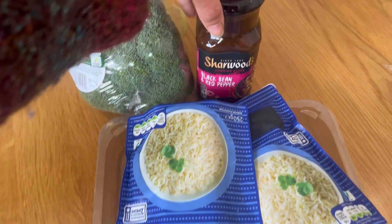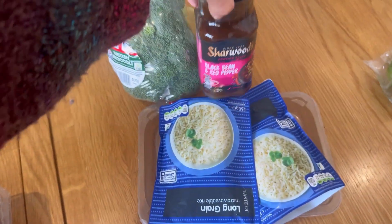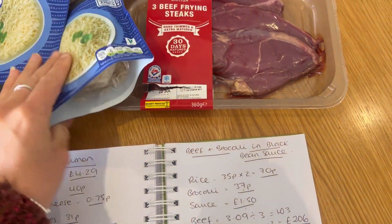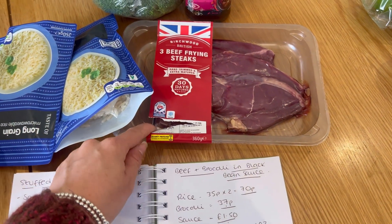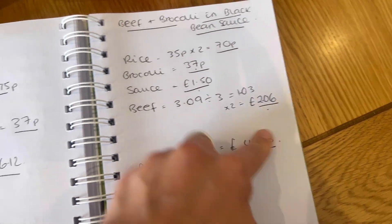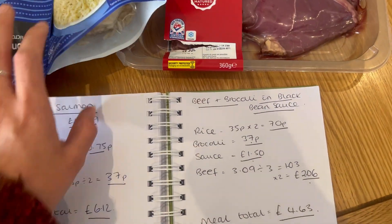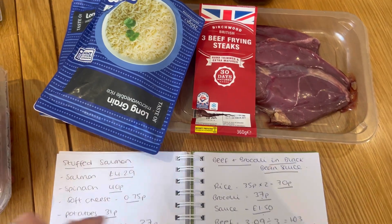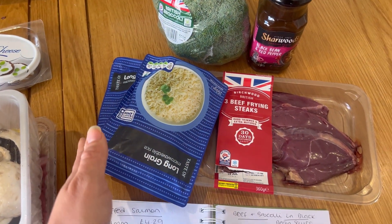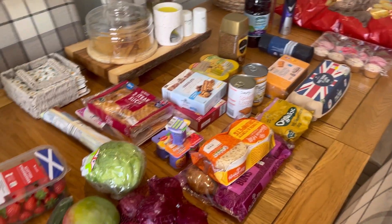Lastly on Sunday night we are having beef and broccoli in bean sauce. I've got one of these Sharwood's black bean and red pepper sauces — I had to get that from Tesco's because Lidl didn't have it in, so that was £1.50. I've got three frying steaks but I'll probably only use two and put one in the freezer, which works out at £2.06. I've got two packets of rice to serve that with, and the broccoli will be split — half for this meal and half for the salmon meal. That worked out at £4.63.